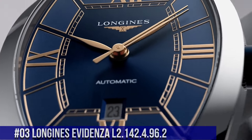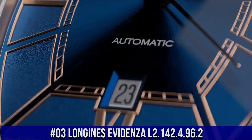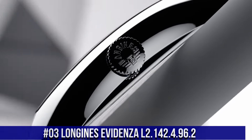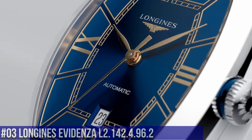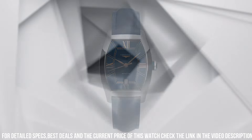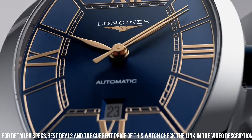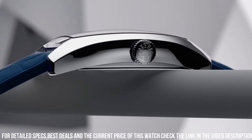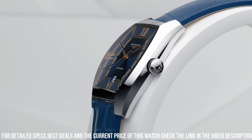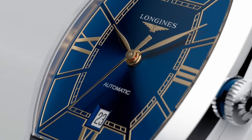Weight 69.1g. Number 3: Longines Evidenza L2.142-496-2. Nowadays price of this watch is $2,100. Case shape tonneau, stainless steel. Glass: scratch-resistant sapphire crystal with several layers of anti-reflective coating on the underside. Dimensions: 26 x 30.6mm, lug distance 14mm, thickness 8.7mm. Water-resistant to 3 bar. Weight 37.1g. Dial color blue. Hour markers: painted Roman numerals. Hands: pink. Movement type automatic, caliber L592.